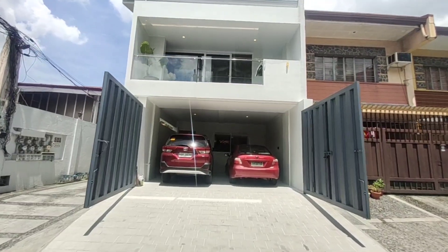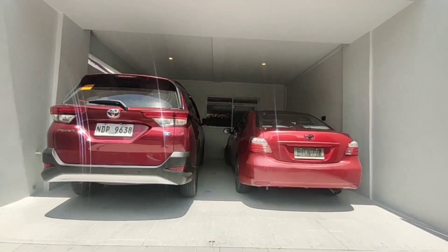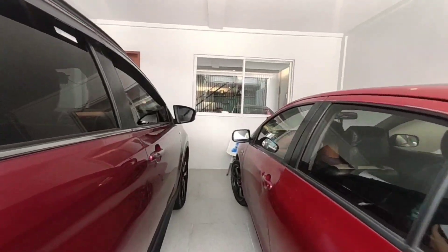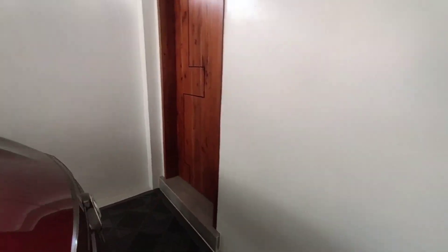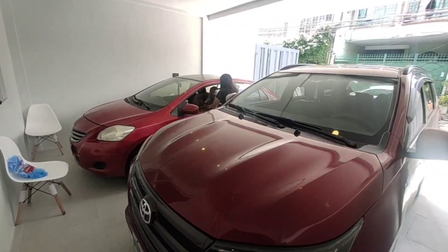Tara, pasok tayo dito. Dalawang kotse po yung kasya dito, maluwag pa. Pwede ka pang makadaan doon sa inyong main door. Ganito po kalawak yung ating parking space — dalawang kotse po yan.